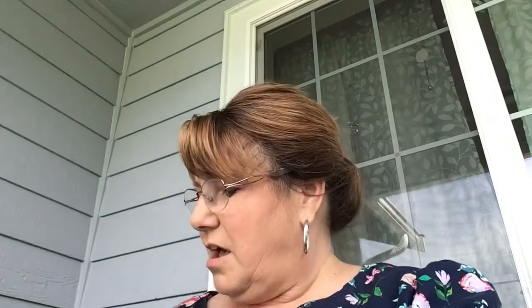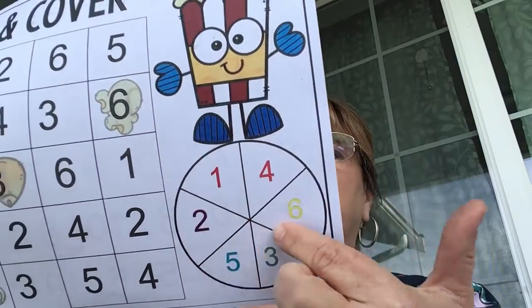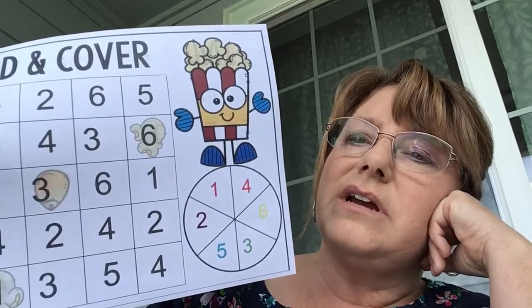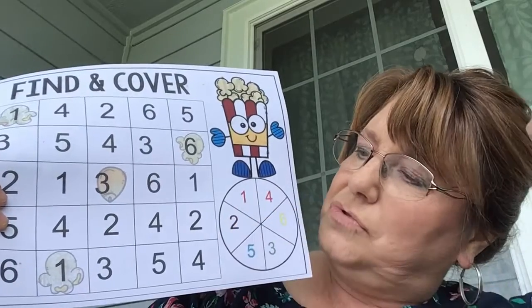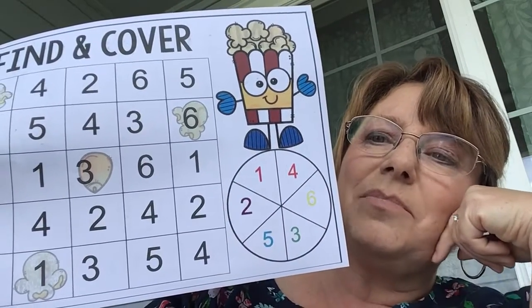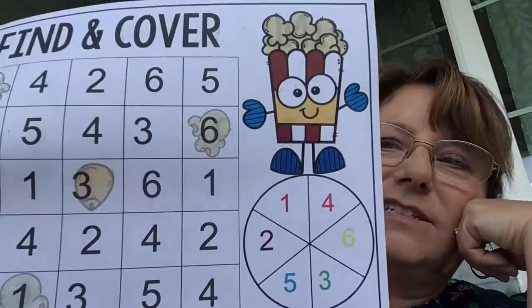Now, 'Popcorn Find and Cover' — this one practices your numbers. You choose one of the numbers shown, then make sure you have some beans or pennies handy to cover up the numbers. Start with number one — find all the ones and cover them up. Then choose number two, find all the twos, and so on. Find each number one through six and cover them all up.